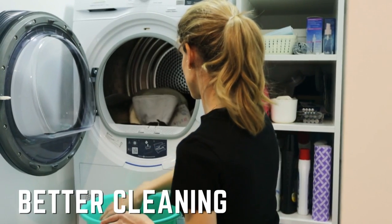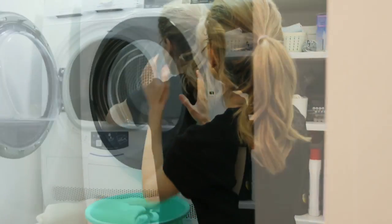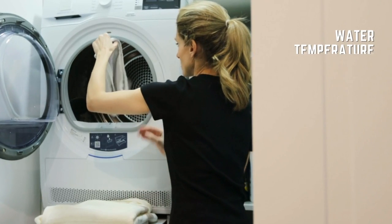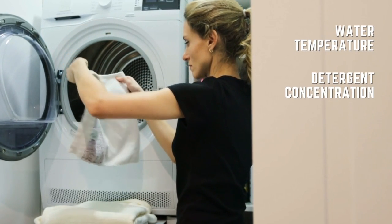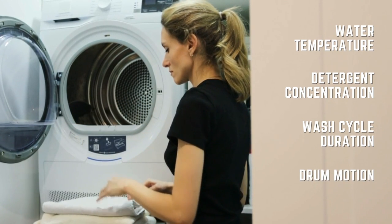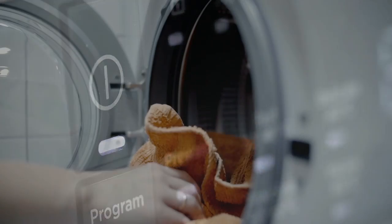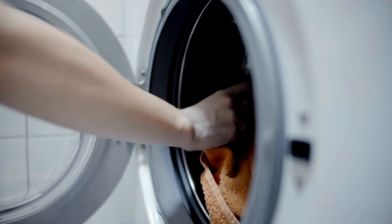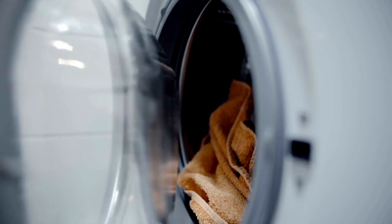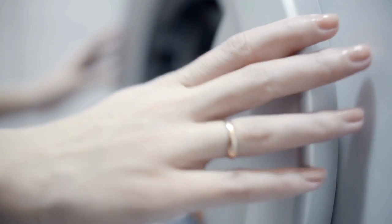First Difference: Better Cleaning. The effectiveness of cleaning is influenced by factors such as water temperature, detergent concentration, wash cycle duration, and drum motion. Compared to top loaders, front loaders are superior at removing stains and grime. Additionally, front loaders do a better job of dispersing the detergent throughout the load. In front loading washers, the tumbling action of the drums enhances the effectiveness of the cleaning process.